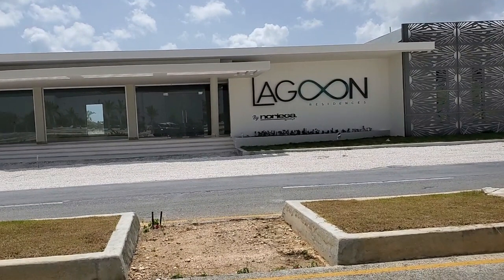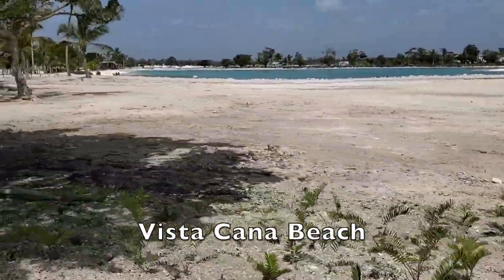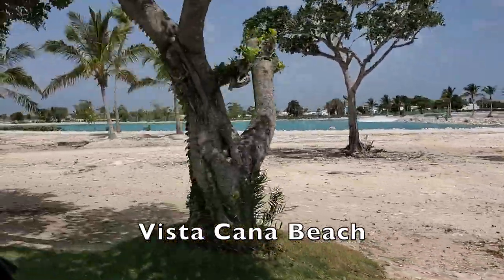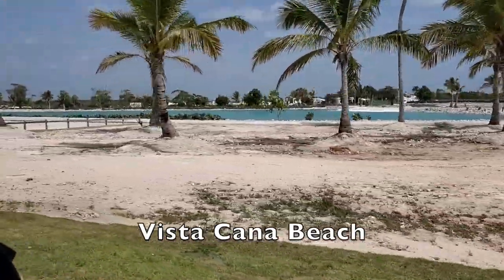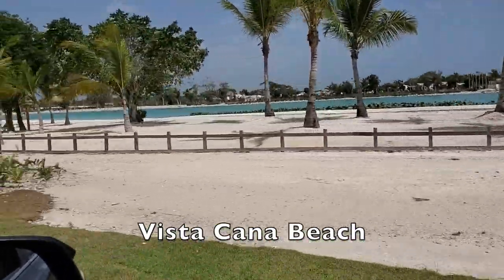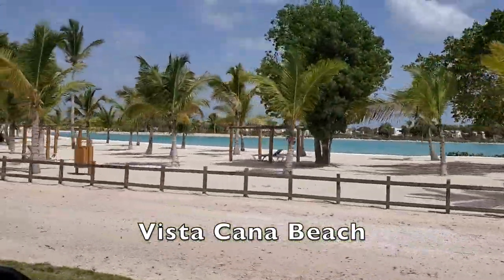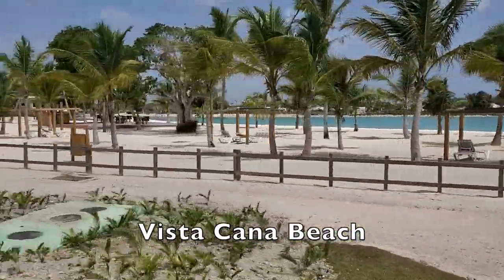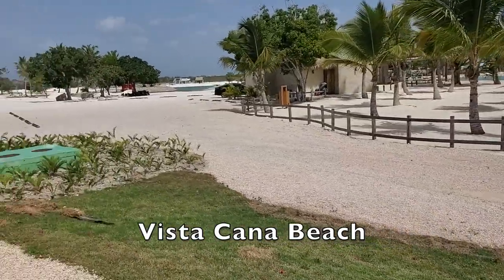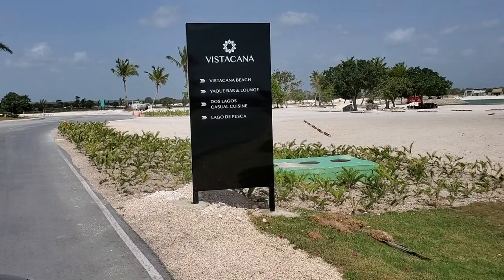This will be the main entrance to Lagoon Residences. Vista Cana has many amenities for the pleasure of those who invest here. Among them is a private beach. Even though Punta Cana is famous for its pristine beaches, if you don't feel like driving, you will have your own aqua beach right on property. This beach is maintained daily for purity and cleanliness, with chaise chairs and beach beds to relax and soak up the sun. You can order food from the two eateries on the beach: Yaque Bar and Lounge and Dos Lagos Casual Cuisine.